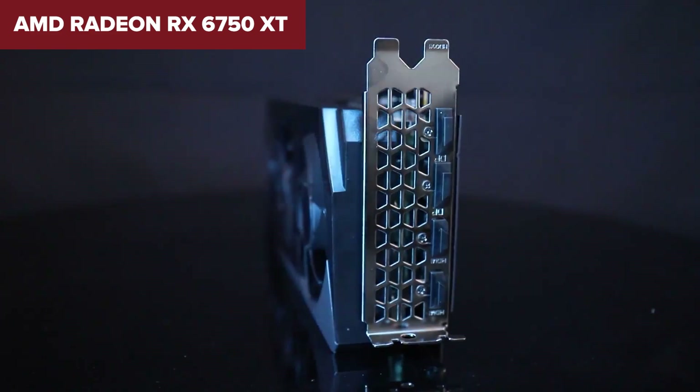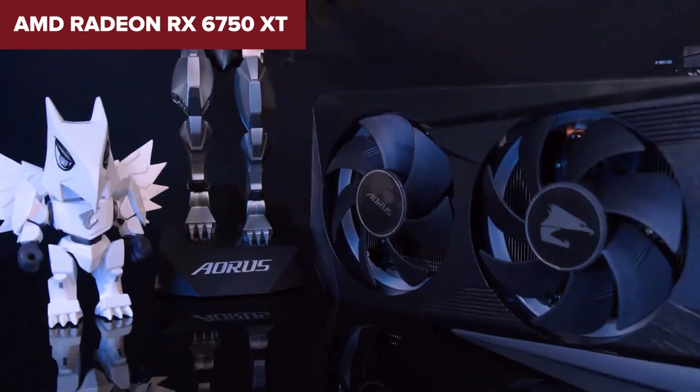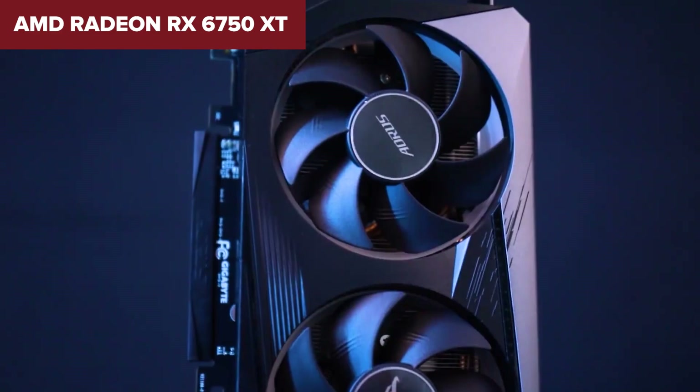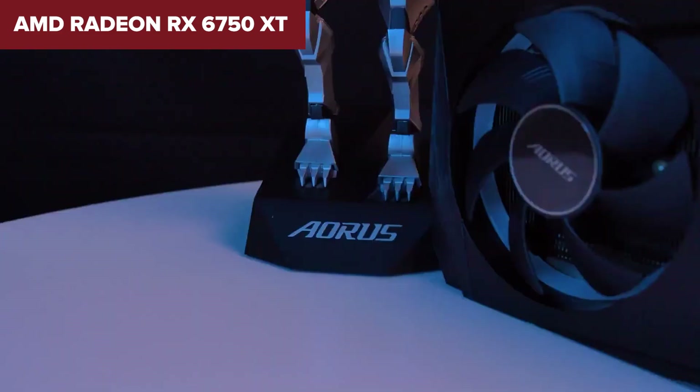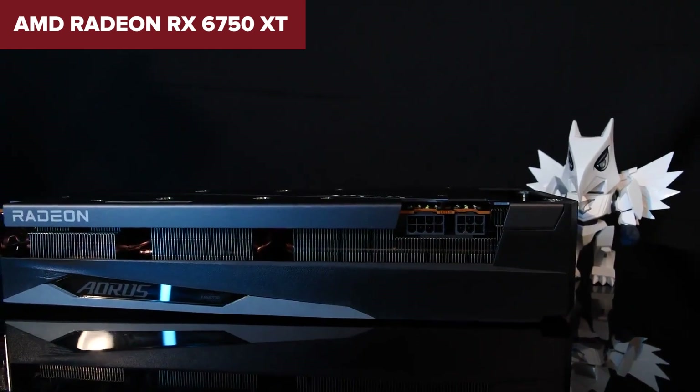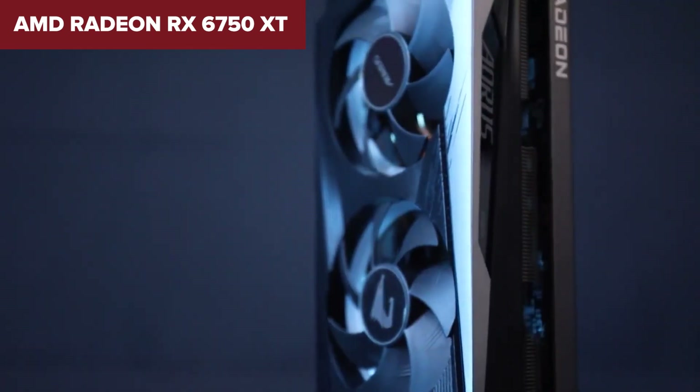In conclusion, the RX 6750 XT is a capable card for high-end 1440p gaming with decent future-proofing. If you're upgrading from an older GPU, it's a solid choice, but if you already own a 6700 XT, the gains may not justify the price jump. Check out the link in the description below for more details and to buy it on Amazon.